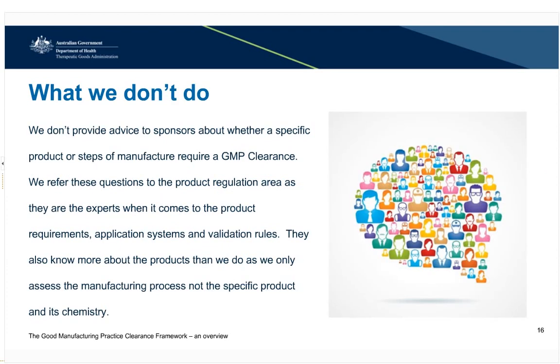What we don't do: we don't provide advice to sponsors about whether a specific product or steps of manufacture require a GMP clearance. We refer these questions to the product regulation area as they are the expert when it comes to product requirements, application systems and validation rules. Each sponsor is required to obtain a clearance for an individual site. This may mean that 20 sponsors all hold a clearance for the same site. However, this is required as the TGA systems will not allow a site to be listed against an ARTG entry for medicinal products if the sponsor does not hold a GMP clearance.